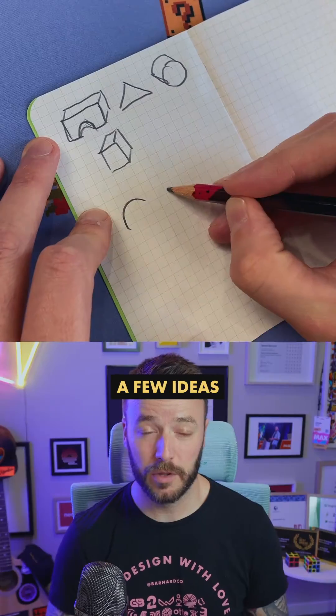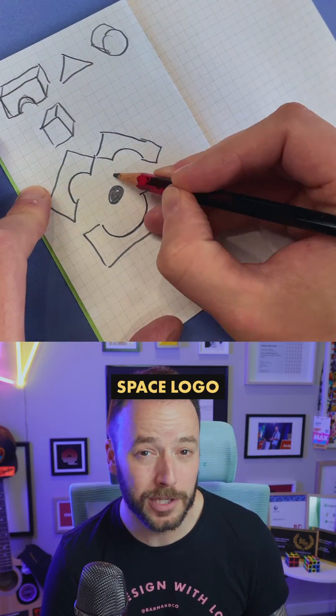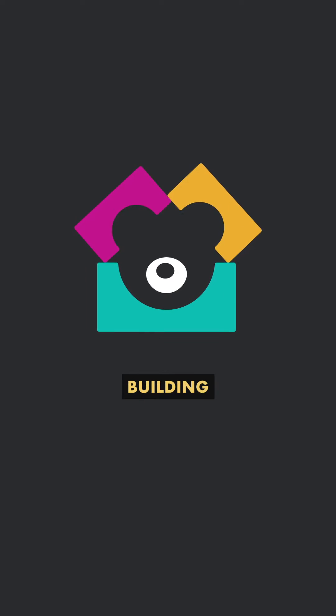So I scrapped that, and after toying with a few ideas that used the bear's face, I went to my favorite — the negative space logo — and found a solution that left the bear's face in the negative space between these really common building block shapes.